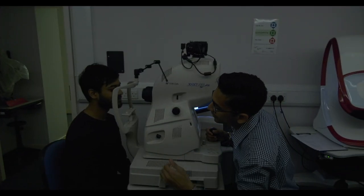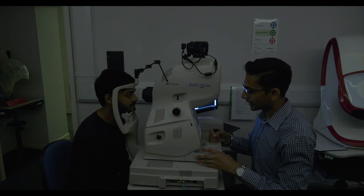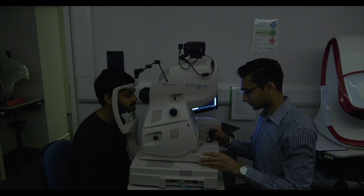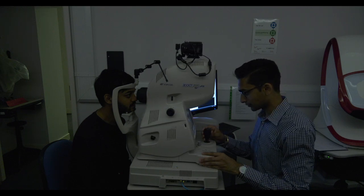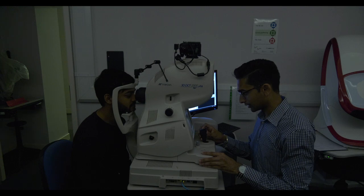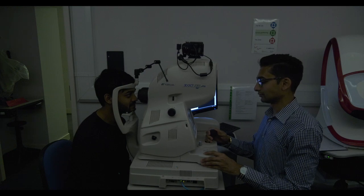Photographs and scans of the back of your eyes give supplementary information regarding the health of your eyes. To take these, you will be required to put your chin and forehead against a rest, and whilst keeping your eye still, a camera will be brought close to your eye and flash. This flash is very bright and can dazzle you for a few seconds. The camera won't touch your eyes.